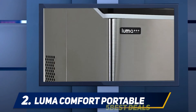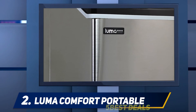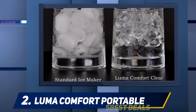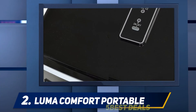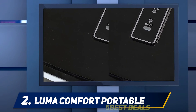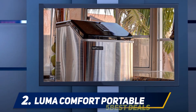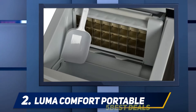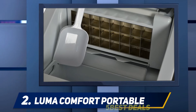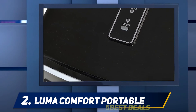The Luma Comfort EC-110S is the best portable unit reviewed because it is powerful and has lots of excellent features, especially for its price. It can cool a small to medium-size bedroom but isn't powerful enough for a large family room. Its remote control, timer, and multiple fan speed settings help it perform efficiently without running up a high electricity bill.